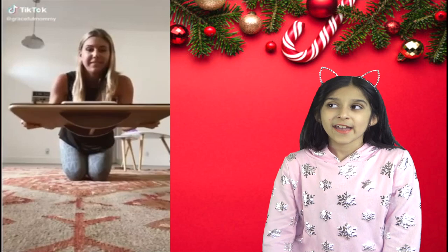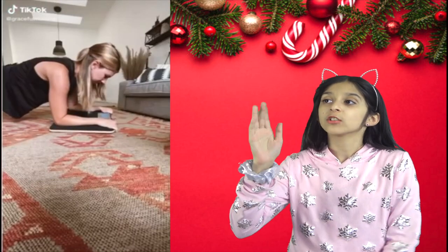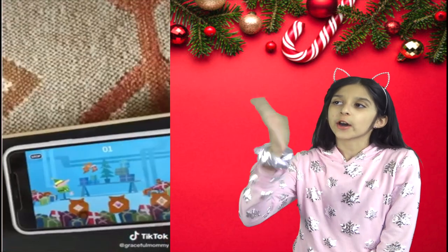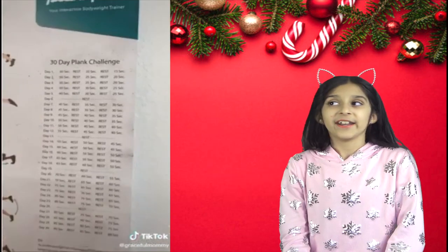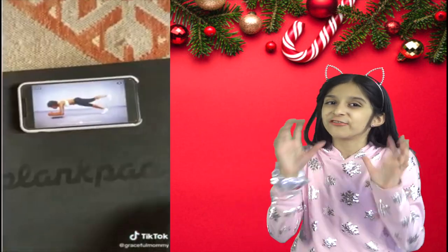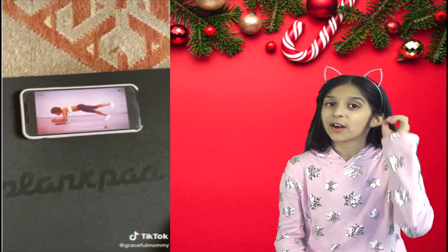Plank Pad — it makes it so much easier to hold the plank position. It's basically a full body trainer, and you use it to balance while you're in a plank. It hooks up to an app on your phone and has a ton of fun games to play while you're in the plank.